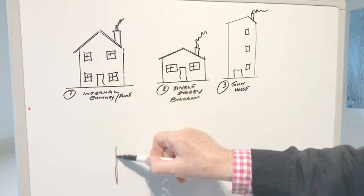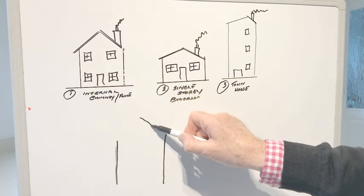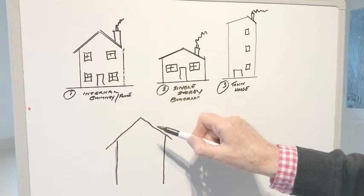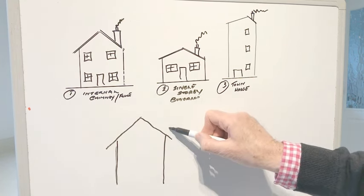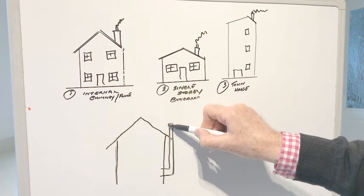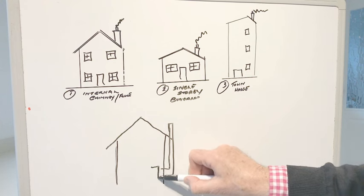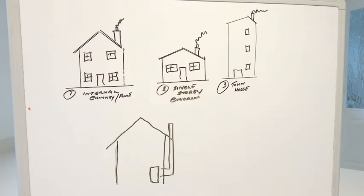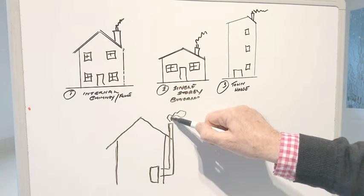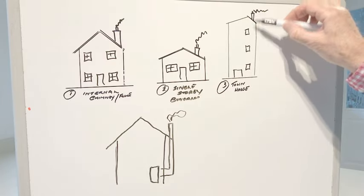Then we come to another type of chimney — the type in the house I'm in at the moment. The problem we're trying to solve is one I've had with this house. What I'm drawing here is an external flue — a stainless steel flue — and my log burner sits roughly here inside the house, with smoke coming out at the top.